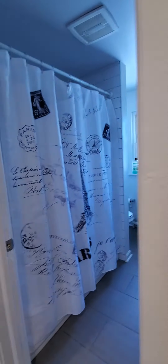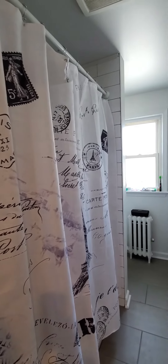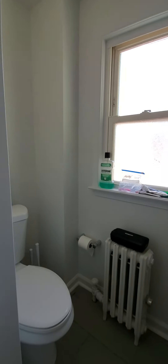And then finally we have the bathroom — it's a shower tub and it has kind of like a subway tile backsplash.